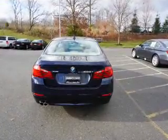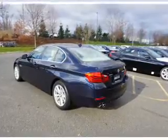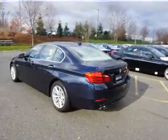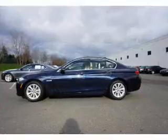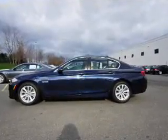Inside, you'll find heated seats, satellite radio, steering wheel controls, memory seats, dual temperature controls, automatic climate control, curtain head airbags, front airbags, side airbags, and low tire pressure warning.